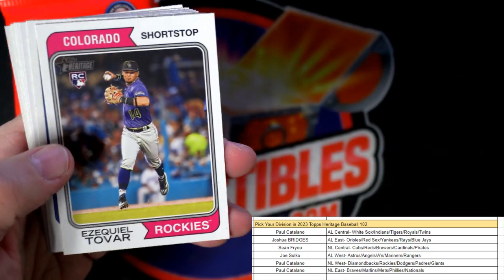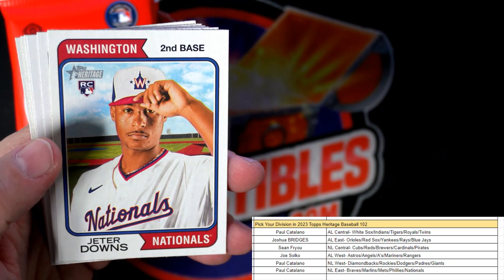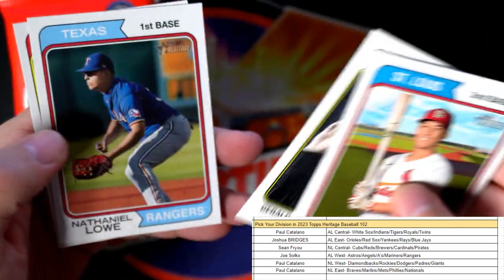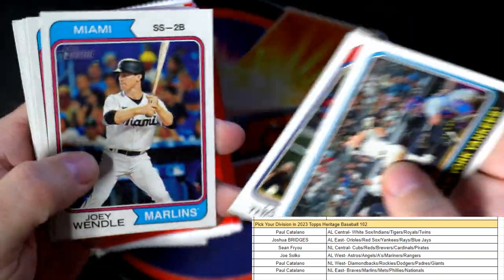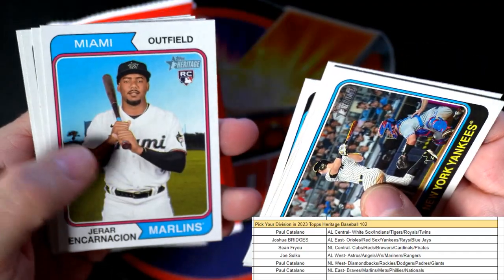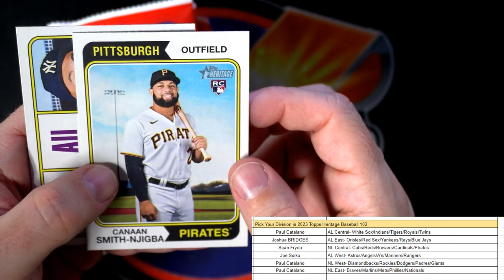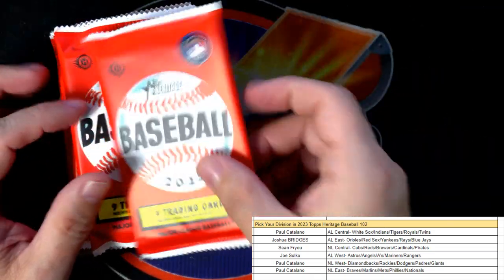All right, and this puts us halfway through the box here. Let's see what else we can get — Tovar for the Rockies, NL West, Paul C, that one's coming out to you. Jeter Downs for the Nationals, NL East, Paul C coming out to you. All right, so let's see — now we're in the second half of the box. Encarnacion for the Marlins, Atlanta Braves, Von Grissom — that's a great rookie card, NL East going out to Paul C. Pirates NL Central going out to Sean. All-star, Jack Peterson, John Carlos Stanton.